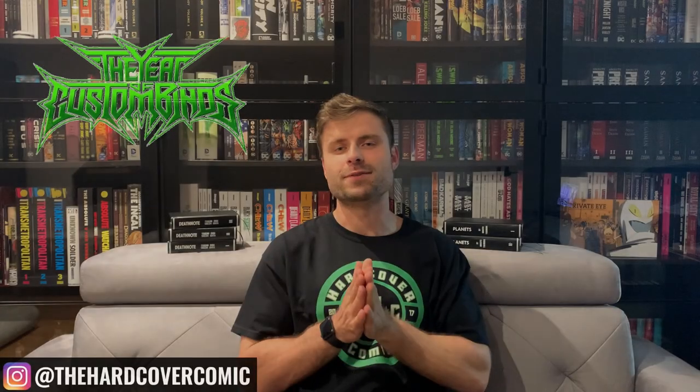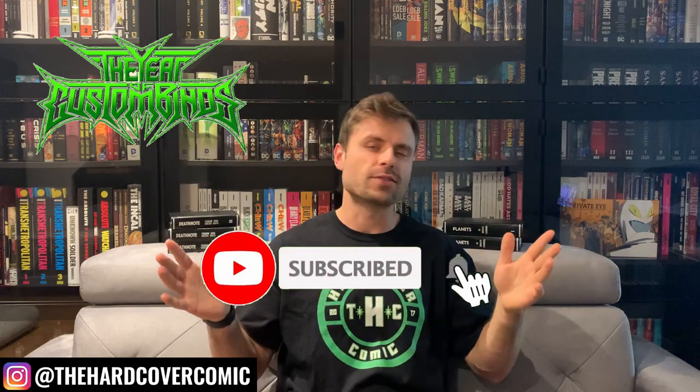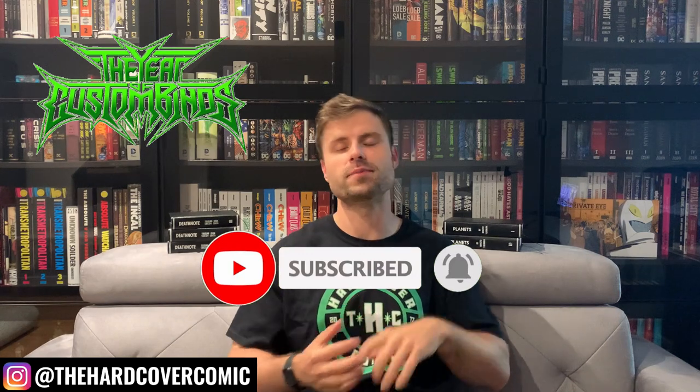What's going on comic fans, it is Mike from the Hardcover Comic. Got some binds recently — very exciting stuff. If you all remember, months ago I was prepping a Death Note all-in-one edition for custom binding and some manga volumes. We got them, they're finally done, they're fantastic. I can't wait to look into them and talk about why I did this and why I'm excited to do it again in the future with other mangas.